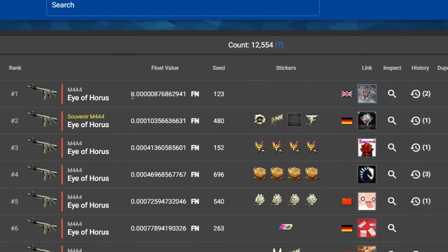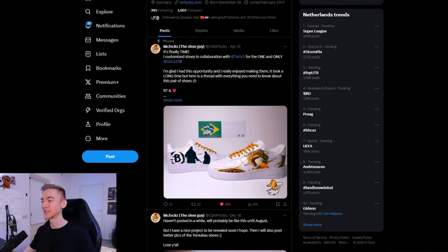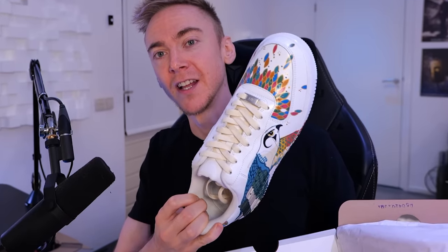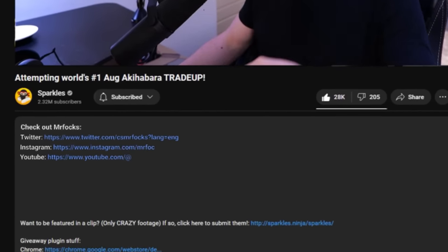To celebrate my crafting of this number one Eye of Horrors — which I highly doubt will ever be beaten, it's just that ridiculously low float — a very talented artist called Mr. Fox, the shoe guy, contacted me. He's made some amazing pieces for other YouTubers. Check out this Dragon Law one. He very kindly made me some unbelievably sick Air Force Ones. We worked closely together on these. It's got the Eye of Horrors, the pattern on top, the pattern around the side, and even yellowish laces to match the skin. I couldn't be happier. If you like his work, check him out in the description — his Instagram, Twitter, and YouTube.